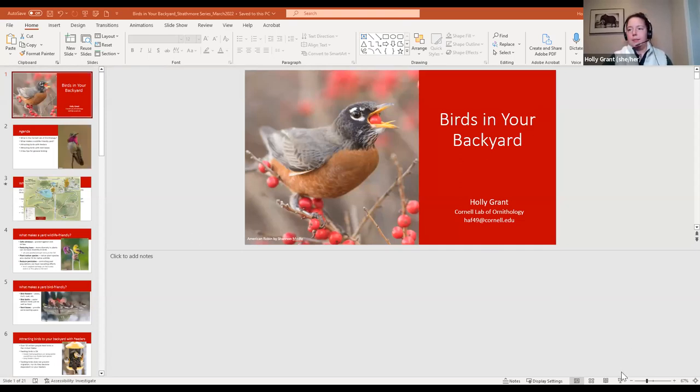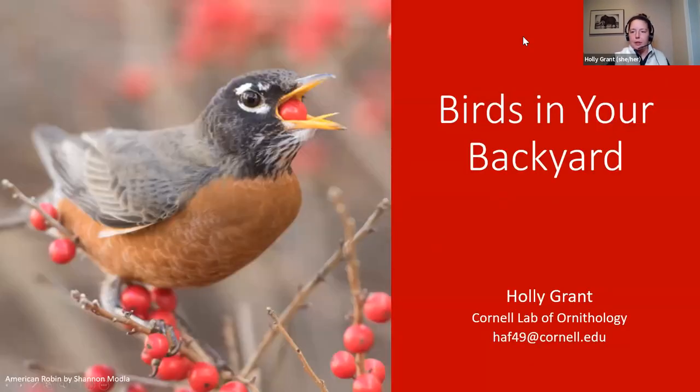Thanks, Allison. Hi, everybody. I had three dogs laying right next to me; now I've got one that's really demanding pets right now, so I'll try to do this one-handed for a little bit. I'm going to start my PowerPoint here. All right, so tonight I'm going to talk to all of you about birds in your backyard. Some of this information might be familiar to some of you, and some of it hopefully will be new.